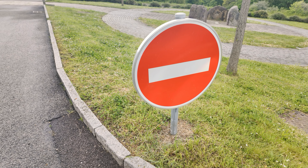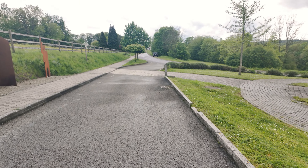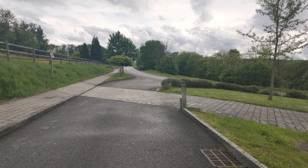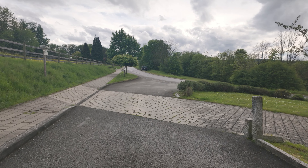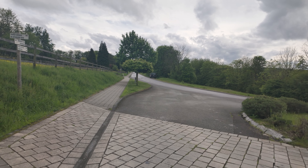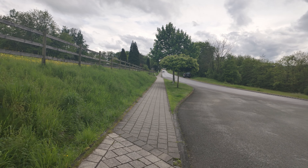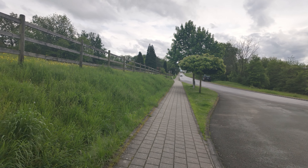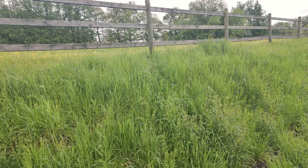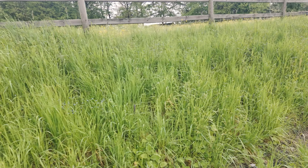Da dürfen wir gar nicht lang fahren, aber wir laufen ja. Können wir ruhig schon lang laufen. Ich bin jetzt der Einbahnstraßenläufer. Hier die Natur ein bisschen aufnehmen – die schöne Natur, wie herrlich.